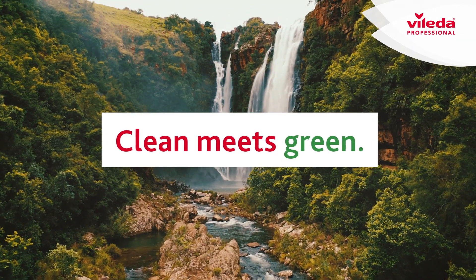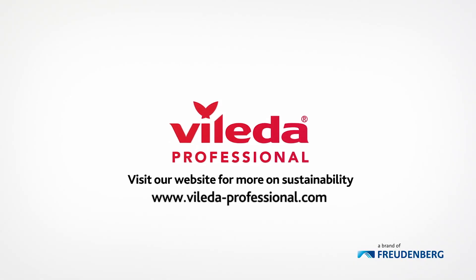Clean meets green. Get all details at vileadaprofessional.com.